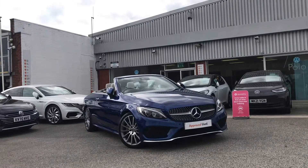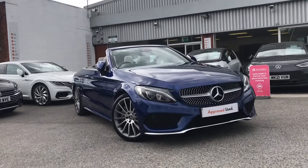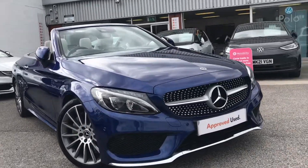Hello from Oldham Volkswagen. Here we have the used Mercedes-Benz C-Class 2.0 C250D AMG Line Premium Plus Cabriolet G-Tronic.